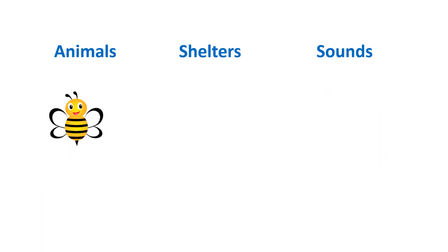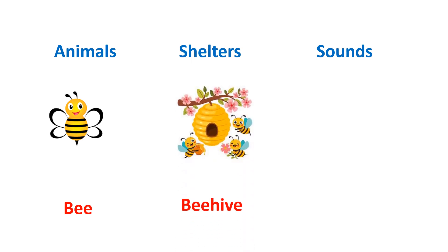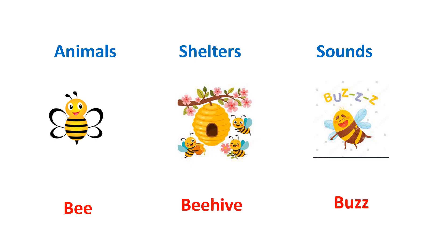This is bee. Bee used to live in a beehive. And the sound which bee used to take out is buzz.